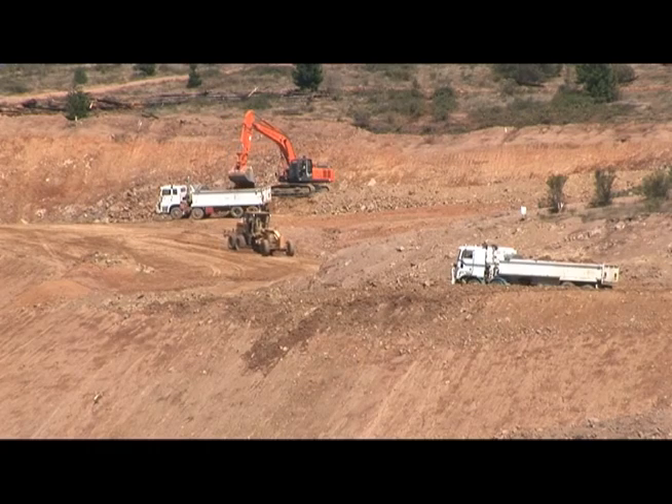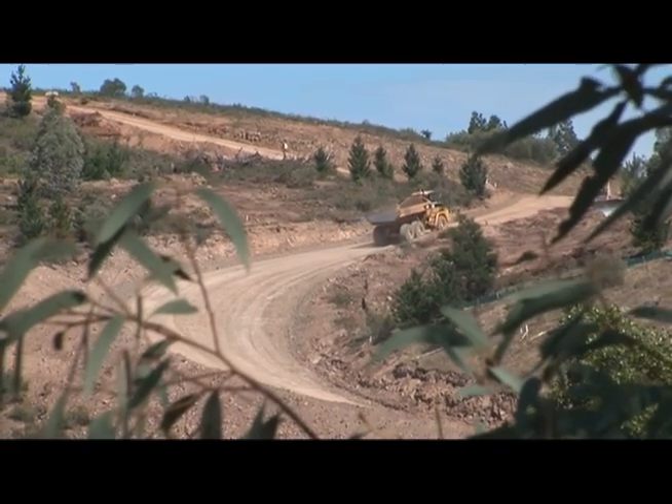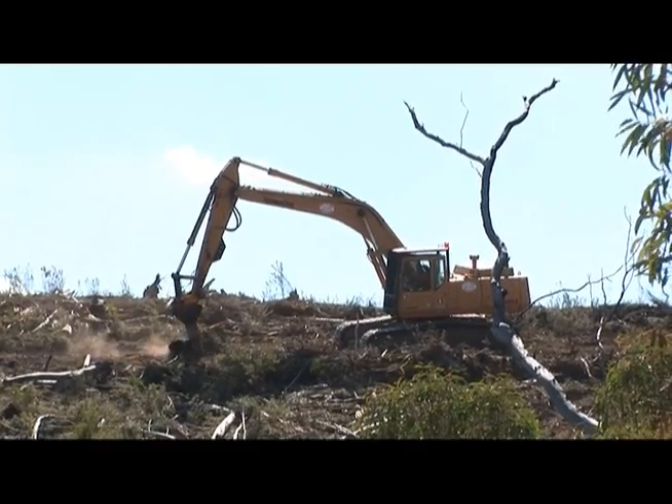There's a view from the Brindabella Road of some of the new haul roads being constructed and in operation. Looking up towards the batch plant, there's a bit of tree clearing.